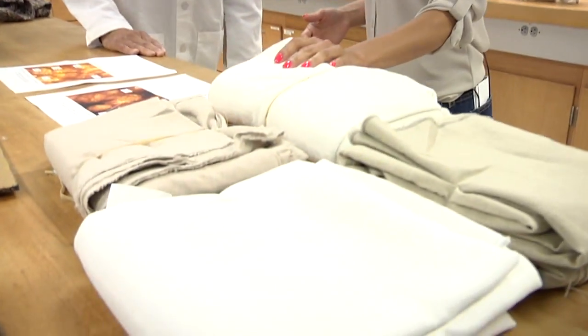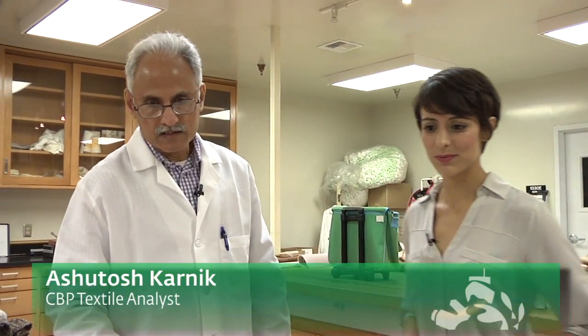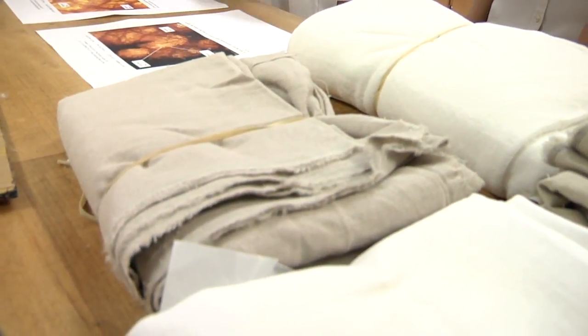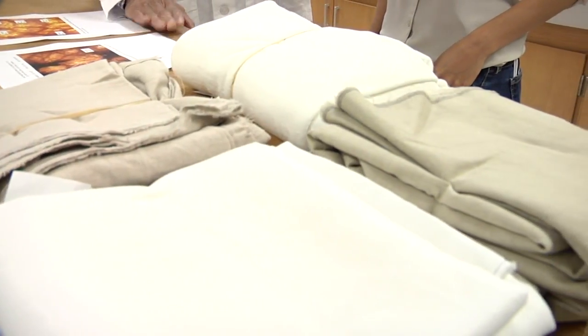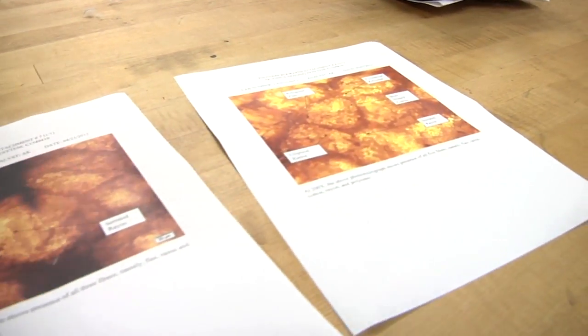We're here in the Textiles Lab, and I'm noticing there are a bunch of different fabrics here. Why are these in here? Primarily, they are here for analysis. Typically, these fabrics are claimed to be rayon and linen, and if they are linen majority, they go duty-free. But what happens in actuality is that manufacturers are blending them with other fibers and faking them as linen-rich fabrics. Basically, the manufacturer is trying to avoid paying duty. We are trying to find out what the right classification is and what the right percent duty should be.